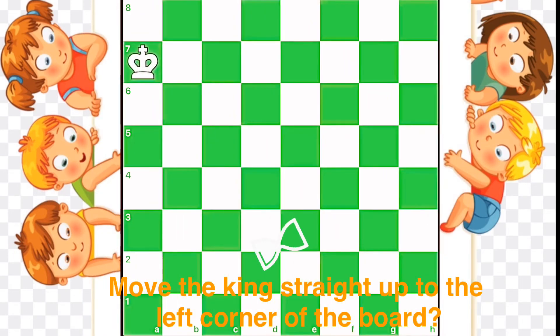Question 2: Move the king straight up to the left corner of the board.